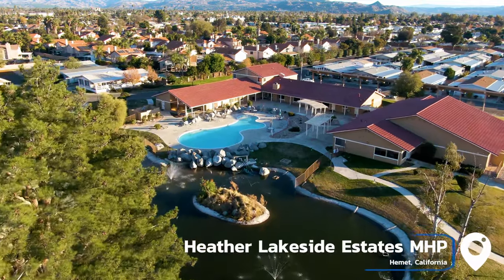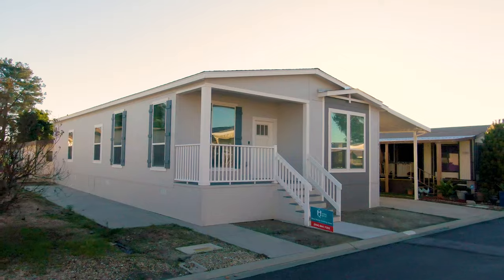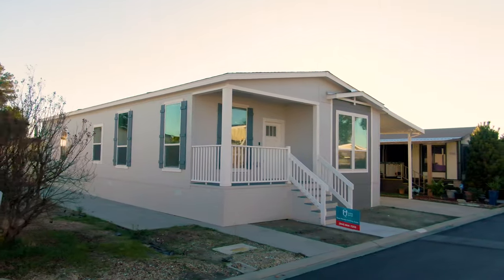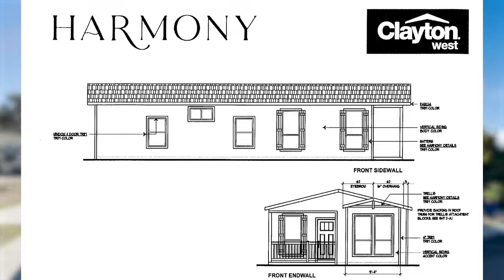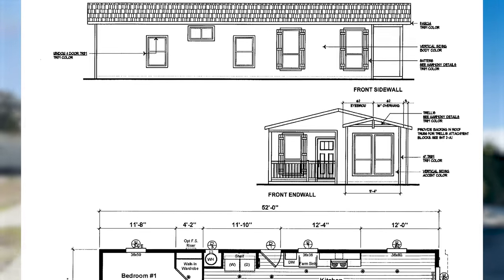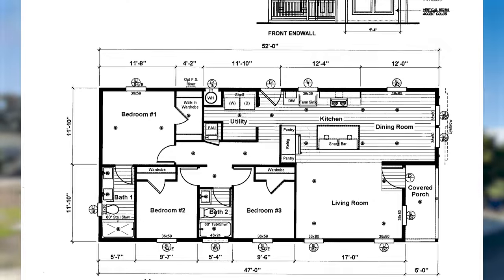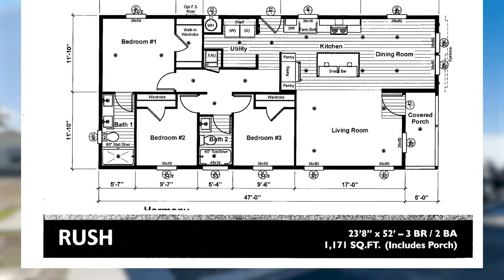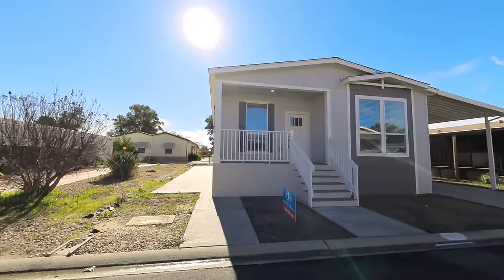We're over here at Heather Lakeside Estates Mobile Home Park in Hemet, California, Space 91. This is a beautiful Harmony Series 24 by 56, three bedrooms and two bathrooms. This home is unlike any other home we've toured before. We've never toured this floor plan, and I have not seen this floor plan on the internet today.